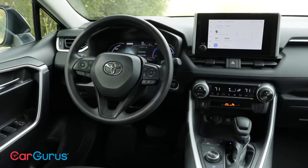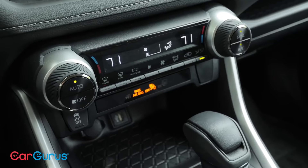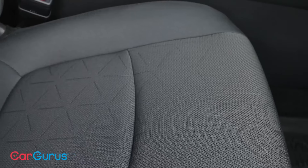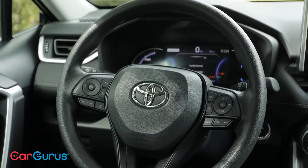The price of a Toyota RAV4 Hybrid varies depending on trim level and options chosen. However, it generally falls within a competitive range compared to other hybrid SUVs in its class. Toyota's commitment to quality and reliability ensures that the RAV4 Hybrid offers excellent value for its price.